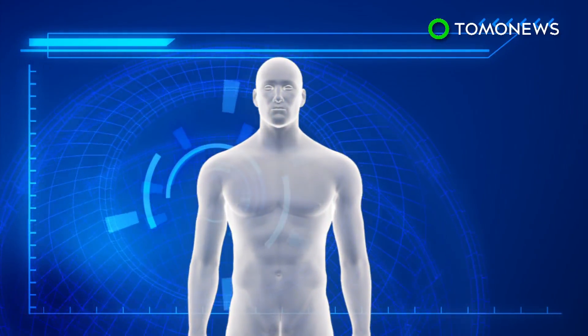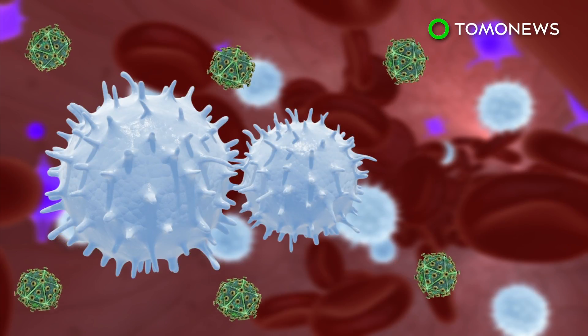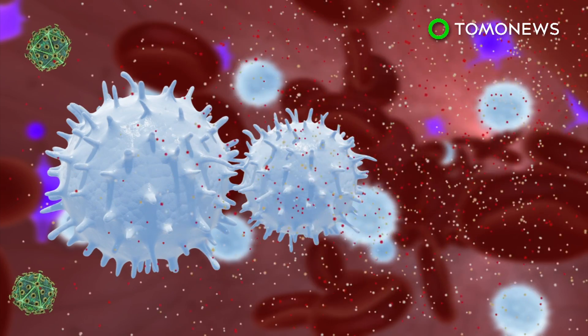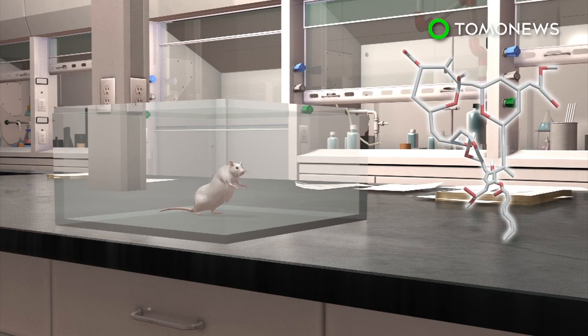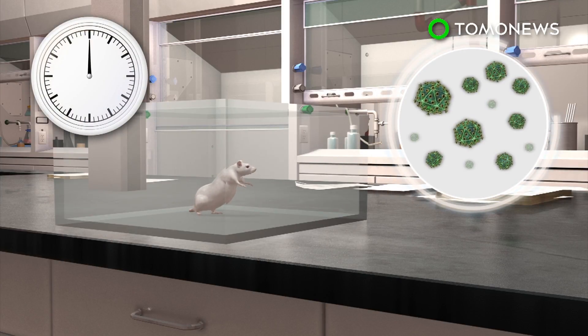The virus hides in reservoirs and re-emerges once treatment stops. A new kick-and-kill approach aims to get rid of these reservoirs by using a synthetic molecule to wake up the dormant virus, which will then be eliminated by antiretroviral therapy. When tested on HIV-infected mice given antiretroviral drugs, 25% of the once-dormant virus cells died within 24 hours of being reactivated.